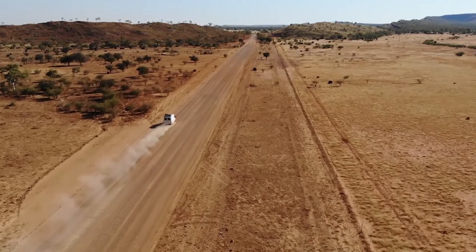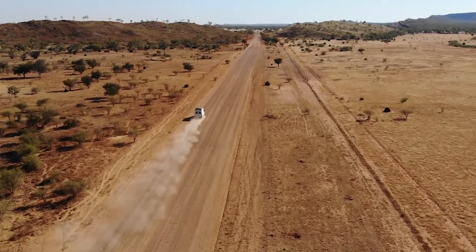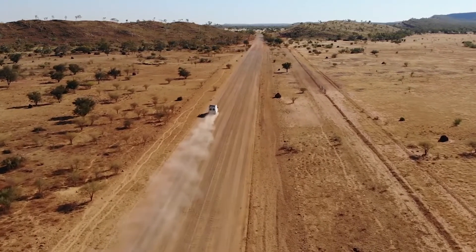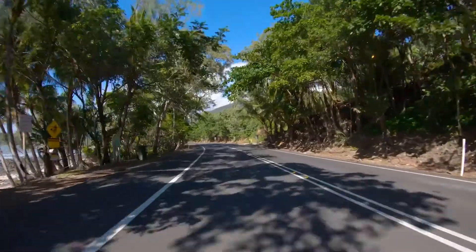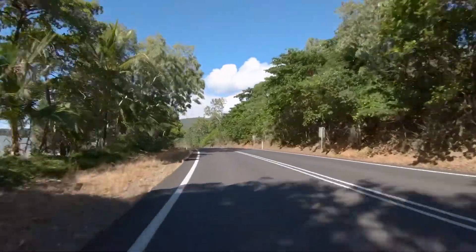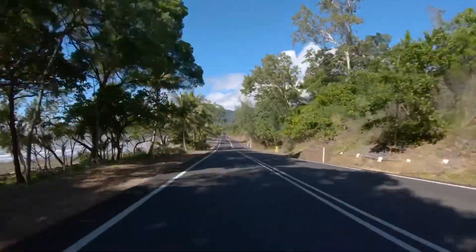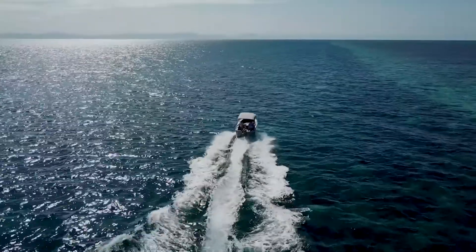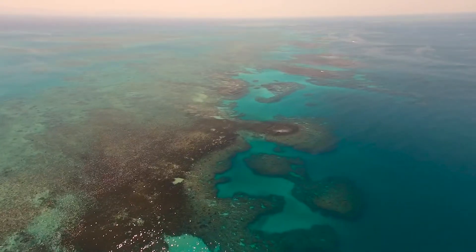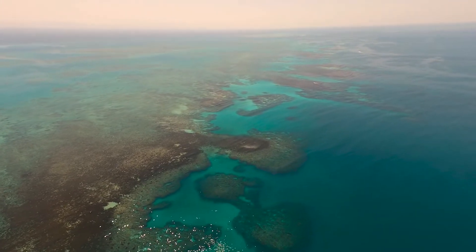This could be the best virtual field trip ever. Where are we off to? I'll give you a clue. Slap on some sunscreen. Grab a hat. And put on your life jacket. What? Because we're going to the Great Barrier Reef. That sounds awesome. Let's go.